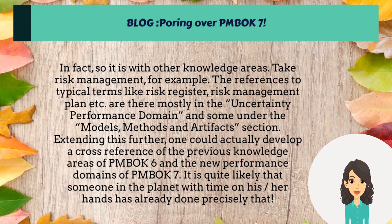These references are there mostly in the uncertainty performance domain, and some under the models, methods and artifacts section. Extending this further, one could actually develop a cross-reference of the previous knowledge areas of PMBOK 6 and the new performance domains of PMBOK 7. It is quite likely that someone on the planet with time on their hands has already done precisely that.